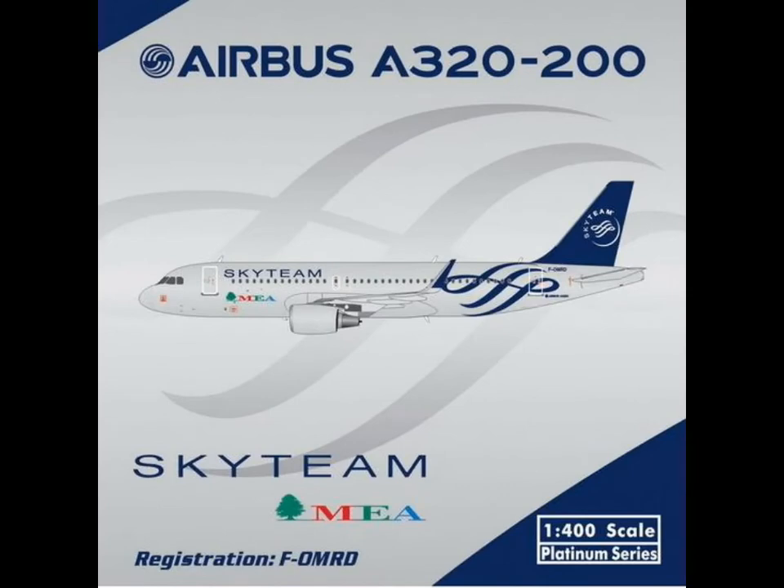Here we have the SkyTeam Middle East Airlines A320-200 with the SkyTeam livery. Middle East Airlines is the national airline of Lebanon I think. Quite cool to have an A320 with the SkyTeam livery — and it has sharklets, by the way.